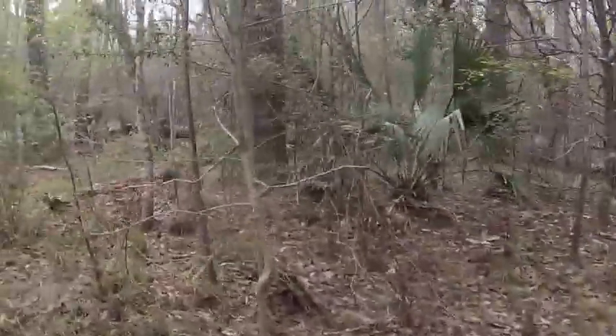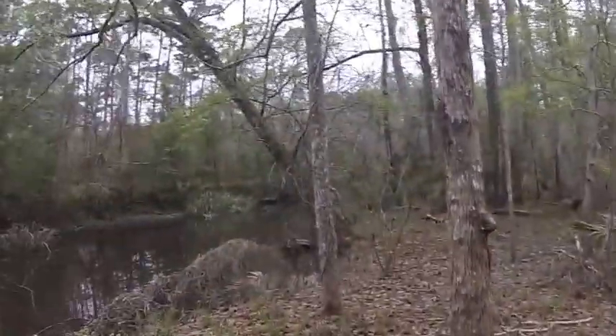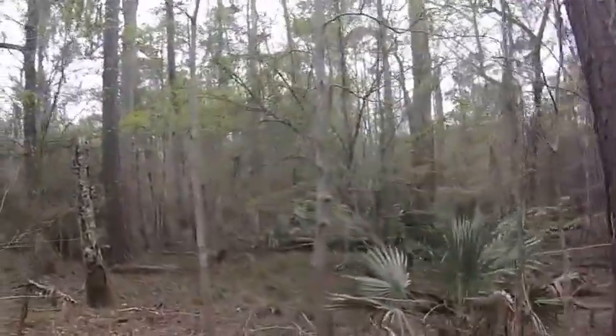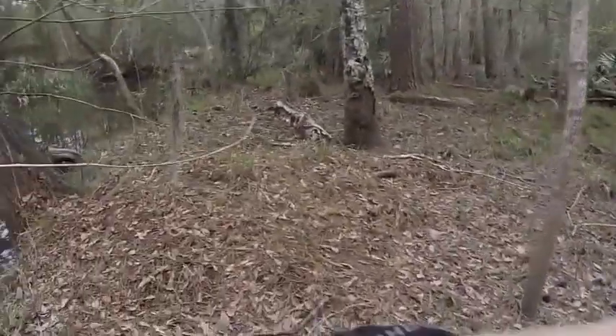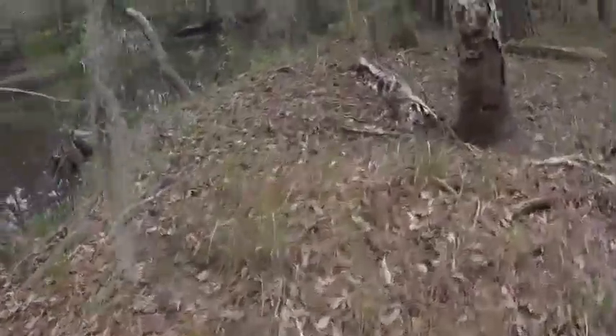This is the other spot I would camp at right here. Look — another spot where water goes across. Let's see how high the ground is where the water can't get to. This would be the highest point during a flood, well, depending on how bad the flood is.